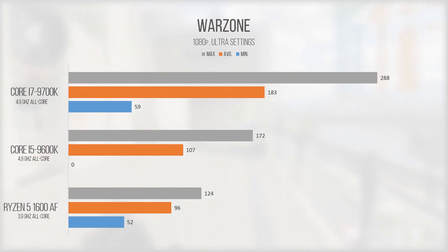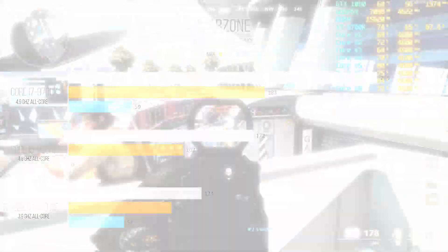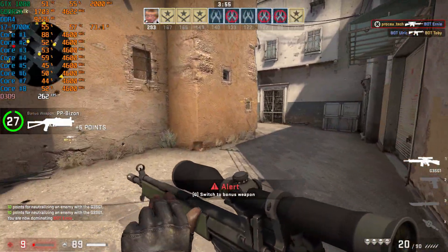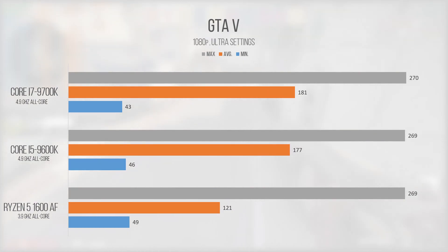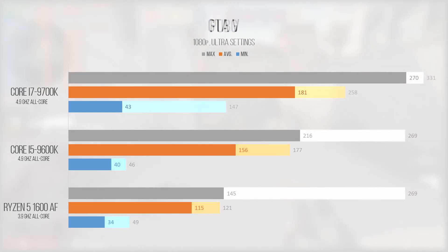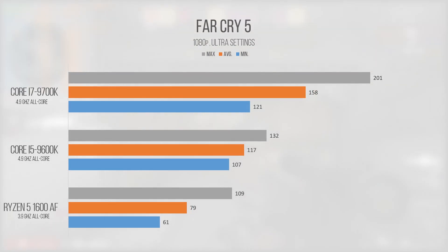Warzone also ran relatively well on all of our chips. I did want to note that gameplay felt much smoother than Black Ops Cold War, which had overall higher frame rates but honestly felt pretty horrible to play until I locked the FPS to 60. In CSGO, a notorious Intel favorite, the i7-9700K curb-stomped both our i5 and Ryzen 5. Looking at other CPU-intensive games, specifically Grand Theft Auto 5 and PlayerUnknown's Battlegrounds, all had very tangible improvements brought upon them by upgrading to the 9700K. Across the board, this little piece of silicon and fiberglass is fast — really fast.